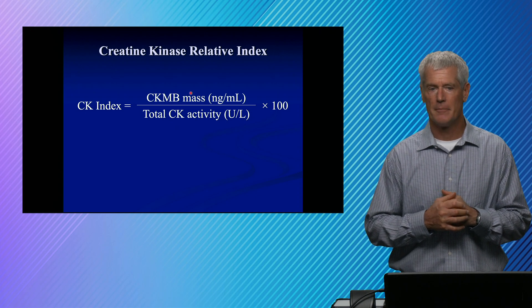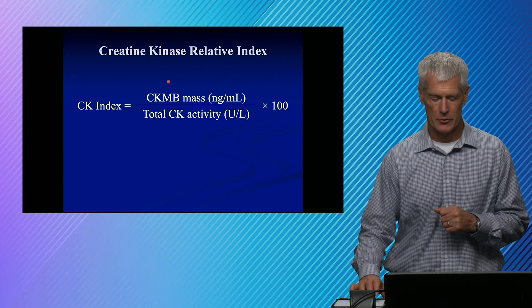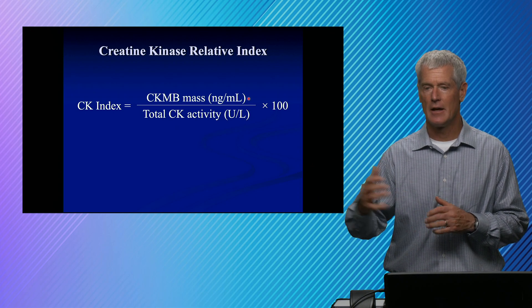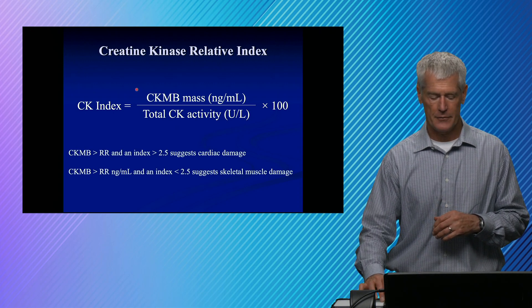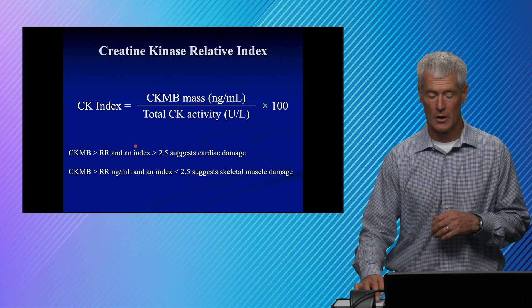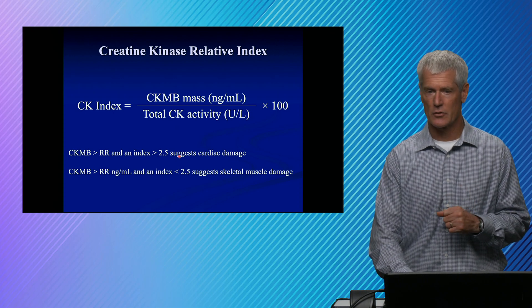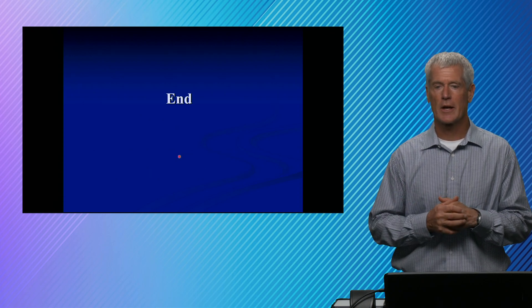This gives rise to what we call the relative index. If you measure total CK and find that more of the total CK is comprised of the CKMB form, you likely have heart damage versus skeletal muscle damage. The CK index is still used when there's a confusing picture and potentially for myocardial re-infarctions. CKMB mass in nanograms per mL of the heart subtype versus total activity: if the CKMB is greater than the reference range and the index is greater than 2.5, that suggests cardiac damage; if the index is low, you have skeletal muscle damage. That ends Quick Hits in cardiac biomarkers. Thanks for tuning in.